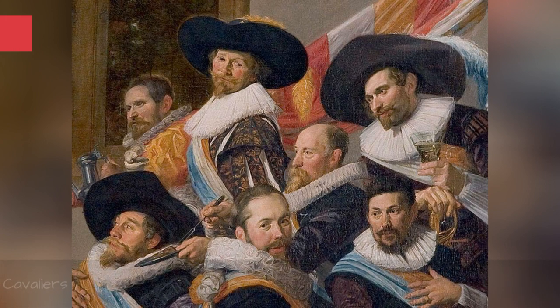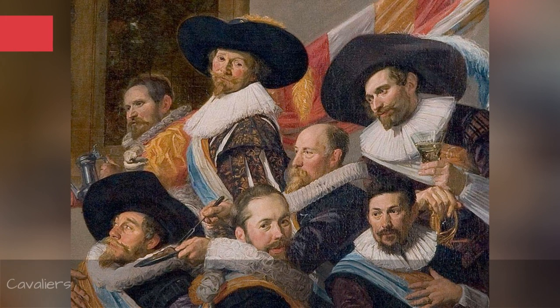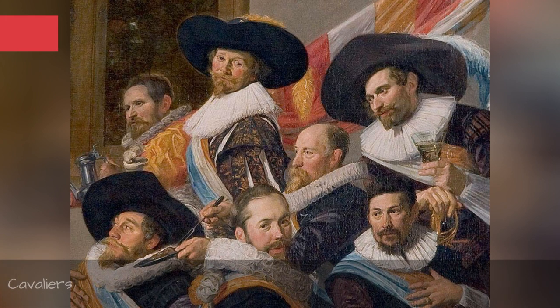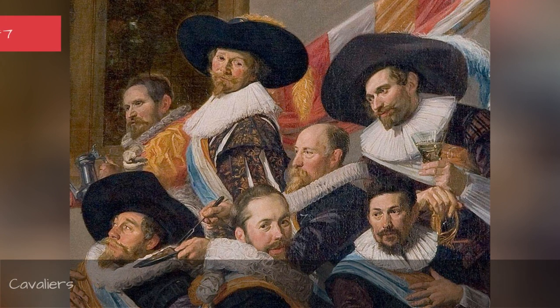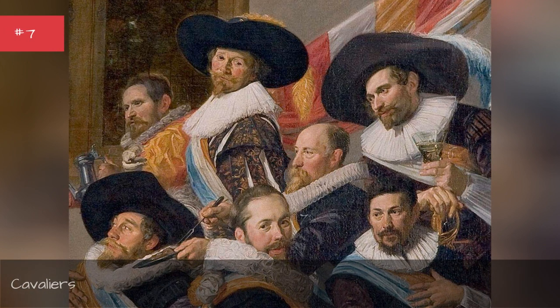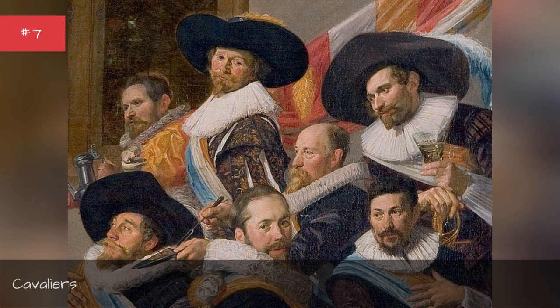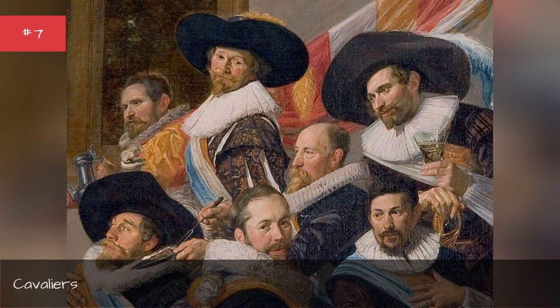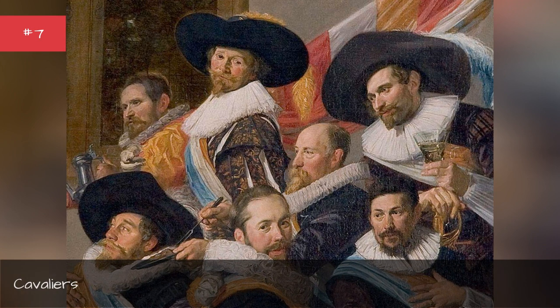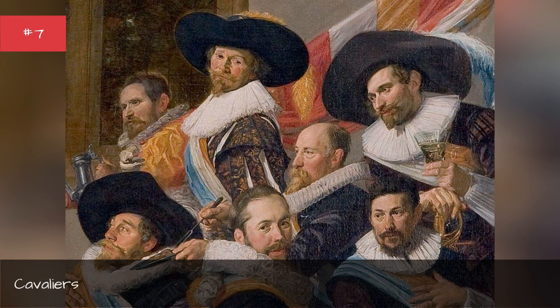Cavaliers. The cavalier hat had a large, wide-brimmed headpiece consisting of felt or beaver pelt adorned with a plume. The plume was often an ostrich feather — the taller the better. The hat often slanted to one side. Popular during the 16th and 17th centuries, cavalier hats have associations with the larger, flamboyant style popular in Europe.